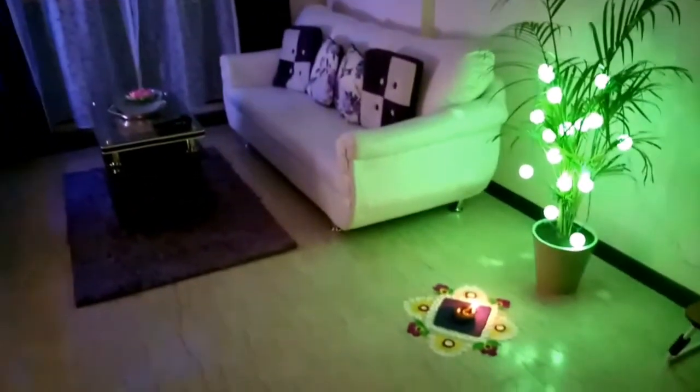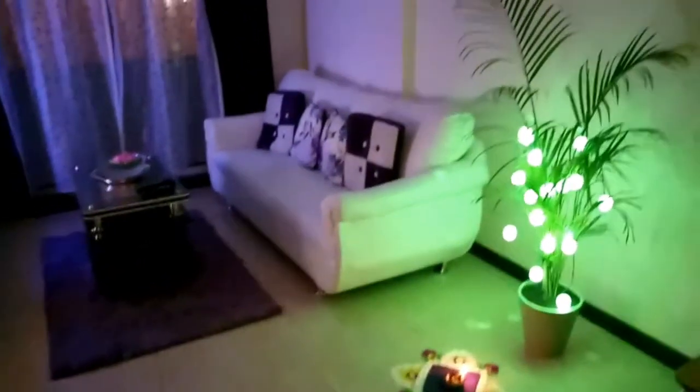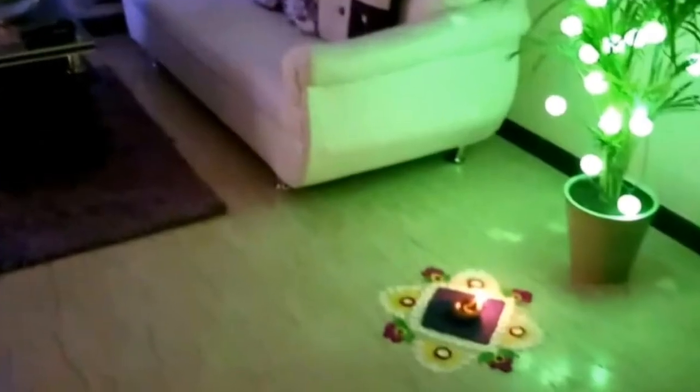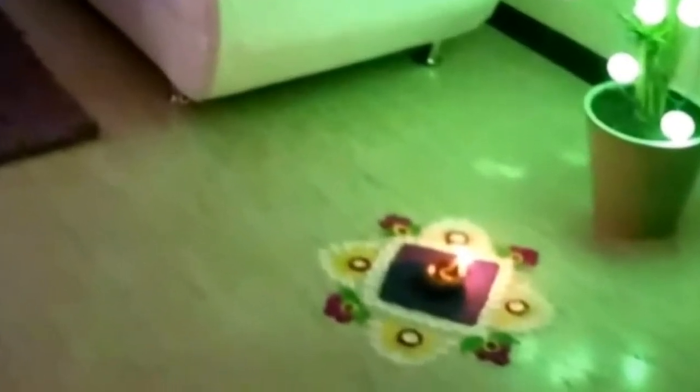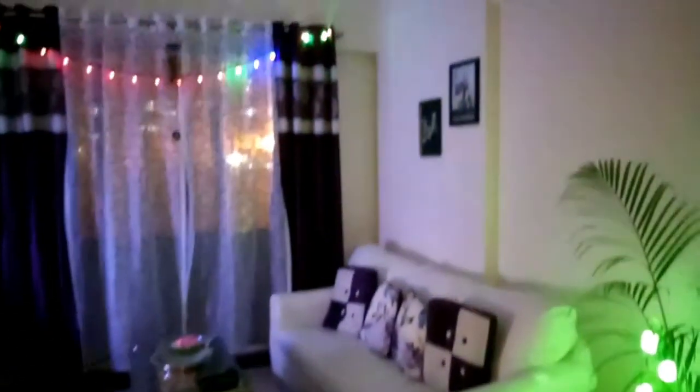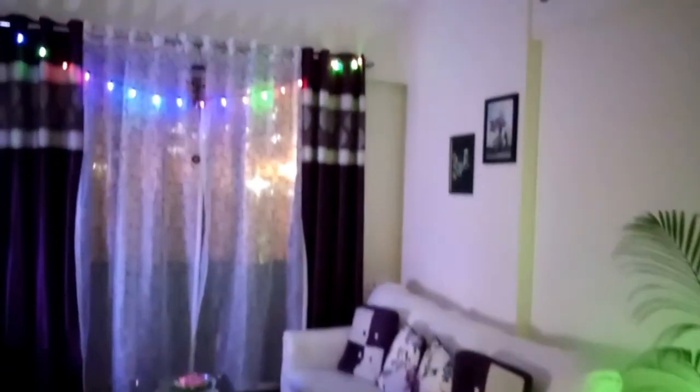placed this indoor plant here and decorated it with green fairy lights, and made a beautiful small rangoli here. I have also decorated the windows with multicolor fairy lights.